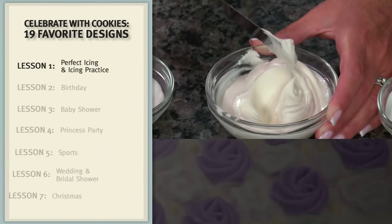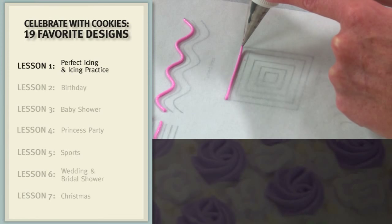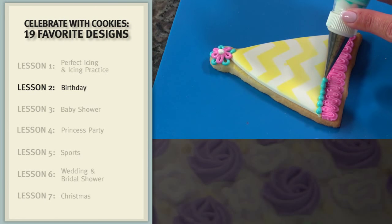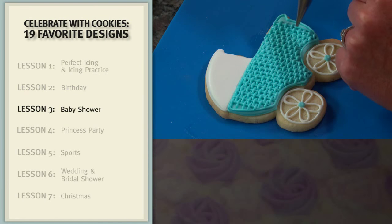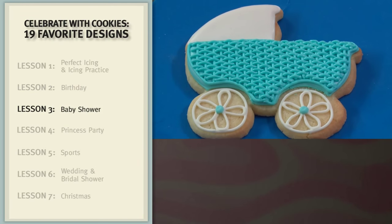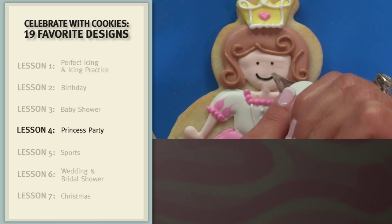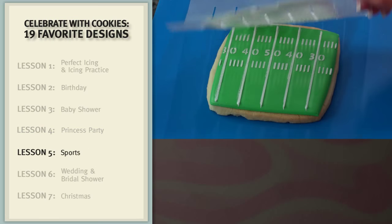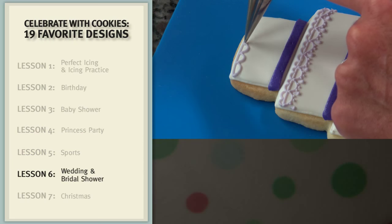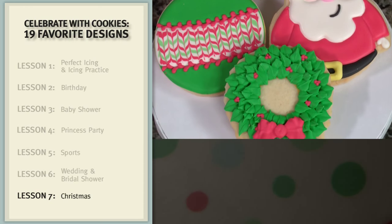First we'll learn tips for achieving the perfect royal icing and explore the foundations of piping. Then we'll dive into our birthday cookies and learn several essential techniques. Next will be baby shower cookies including a lovely baby carriage with delicate basket weave. Princess cookies are after that, including the lovely princess herself. Then we'll explore color spray and stencils for our sports cookies and create lace and ruffles for our wedding cookies. Finally we'll make fun and festive Christmas cookies.